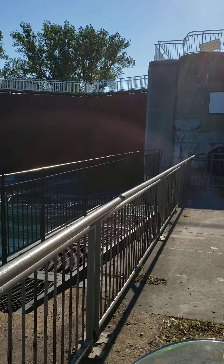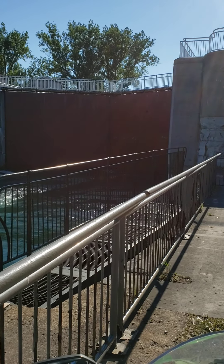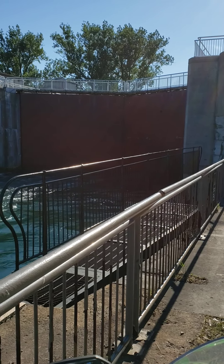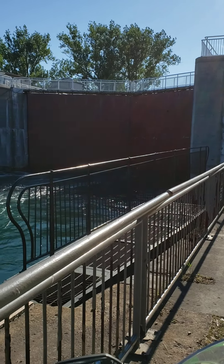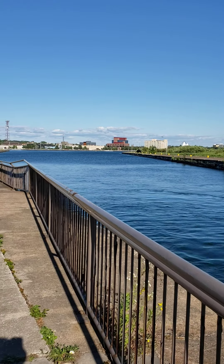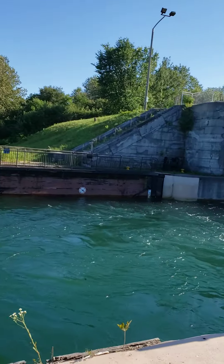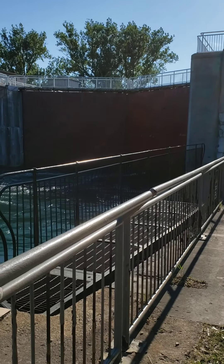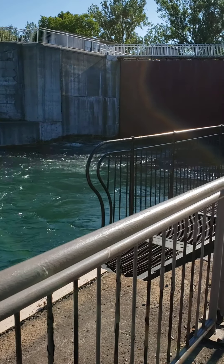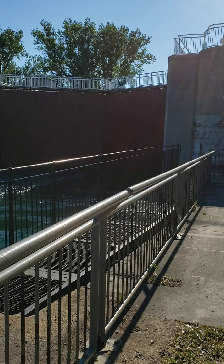The boat that's coming through is lowering as we speak. Once it reaches the level that matches this side, the doors will open and the boat can travel safely through onto the southern lower side of Lake Superior. It's about a 10-minute process for the water to go from that level down to that level. Pretty neat experience to view if you've never seen it.